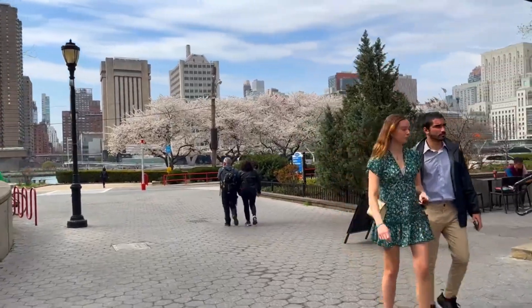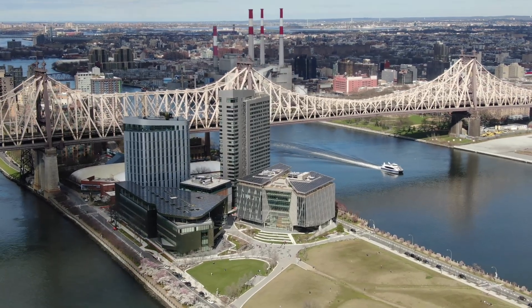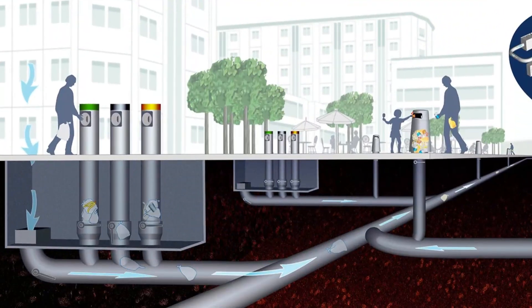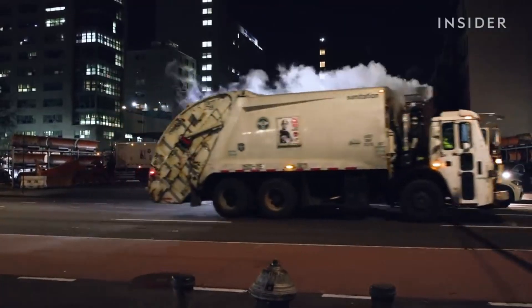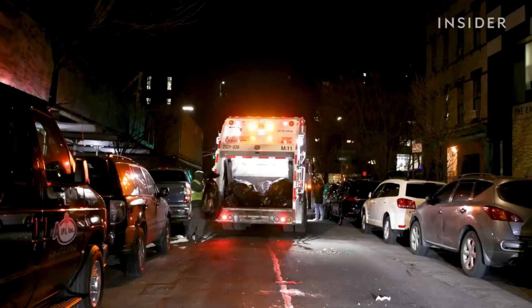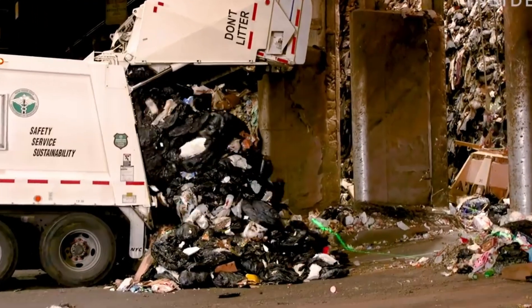Imagine you're walking through Roosevelt Island, a slim stretch of land in New York's East River, bustling with the quiet hum of urban life. Below your feet, unbeknownst to many, a revolution in waste management is taking place. A complex network of underground tubes is powering one of the city's most futuristic ideas. Without a single garbage truck in sight, the trash of thousands vanishes into thin air — or more accurately, into thin tubes. This isn't a scene from a sci-fi movie. It's real. It's happening now, and it's reshaping how we think about urban waste.